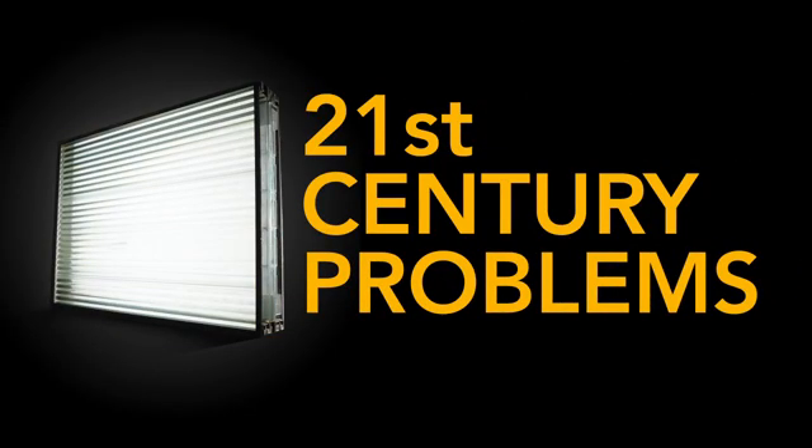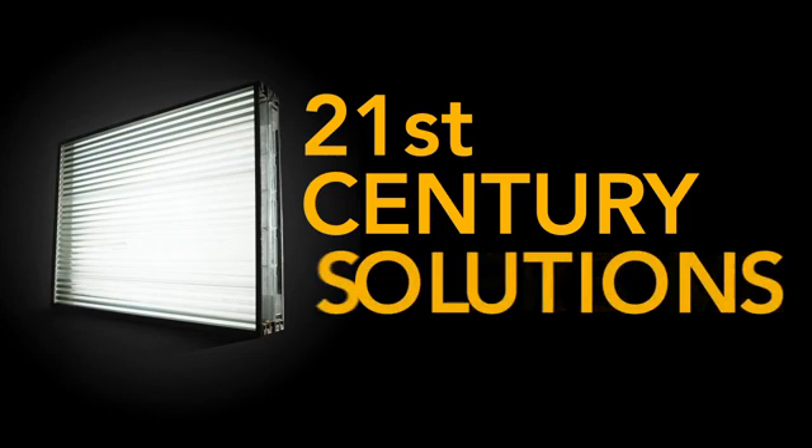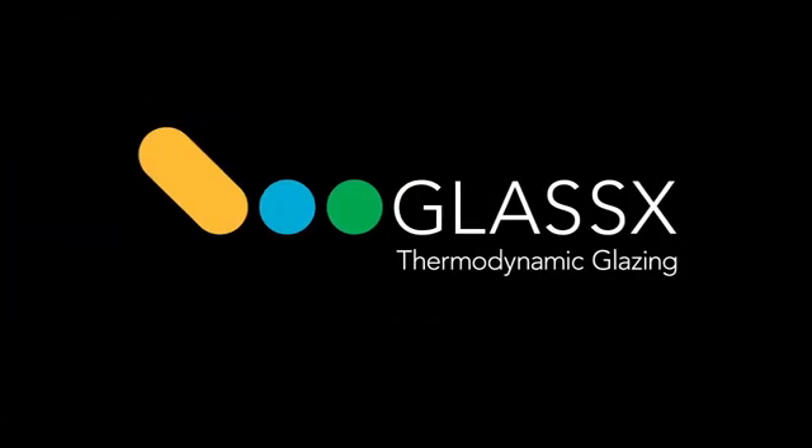We face 21st century problems. It's time for 21st century solutions. It's time for GLASS X.